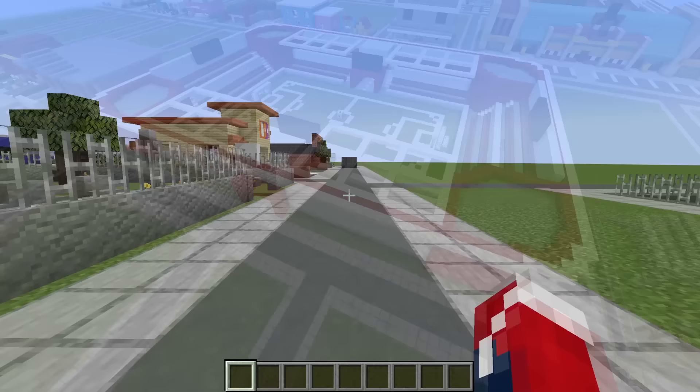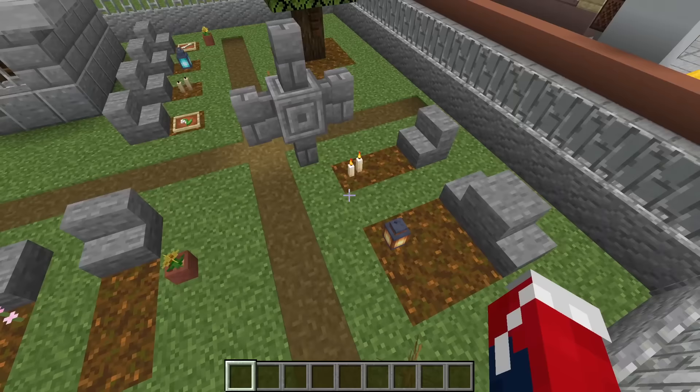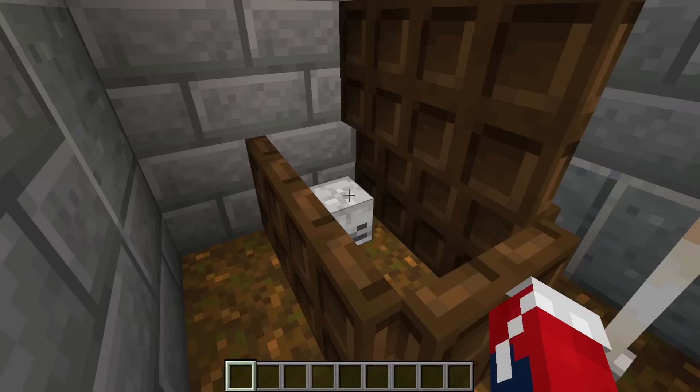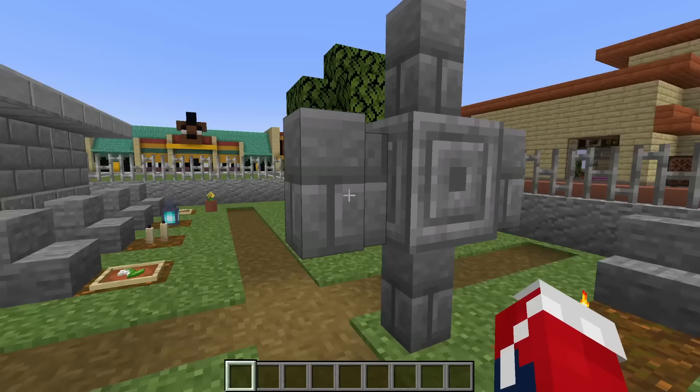Next up, we have a spooky scary build. This would preferably be conjoined with the church — a graveyard with a bunch of different graves decorated with various things. We have a little spooky tree and a mausoleum with an open coffin in here with a skull in it, kind of creepy, and a lit candle. Really cool build — especially when placed next to the church.